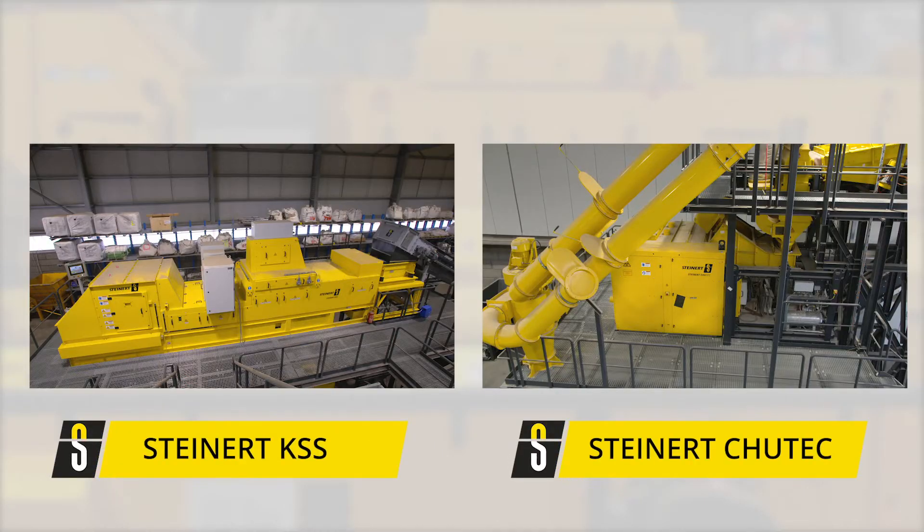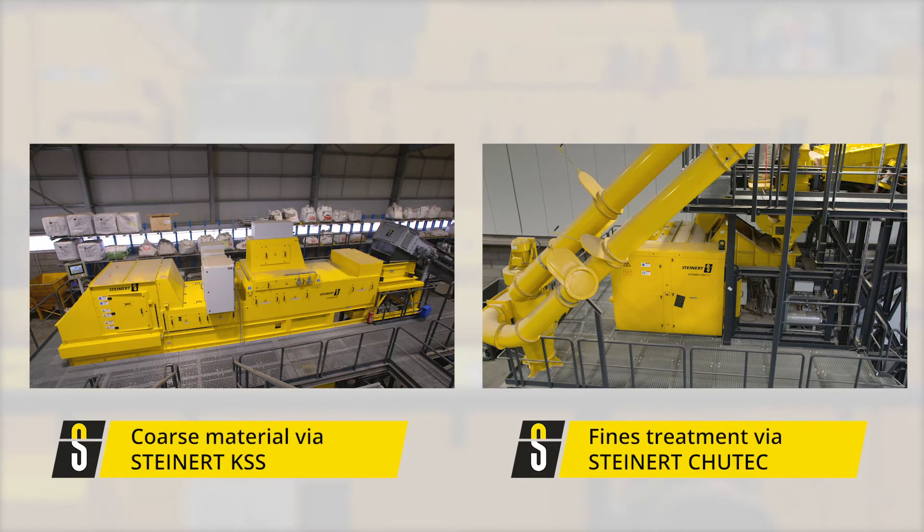Belt sorters such as the KSS XFL are most suitably applied to the separation of heterogeneous materials with regard to their particle size and shape. Chute sorters operate with higher efficiencies when the properties of shape and particle size are more homogeneous.